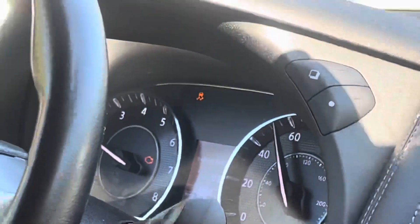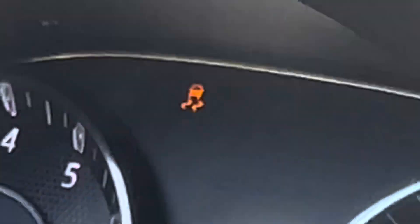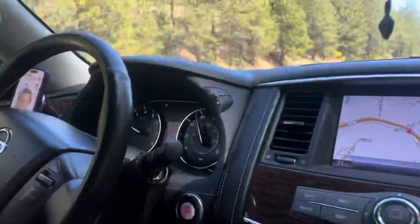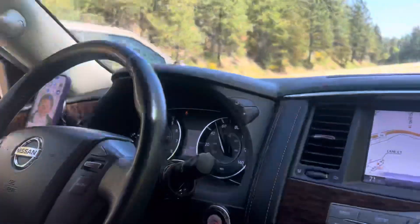There's the traction control light. It looks like the traction control light is on right there.